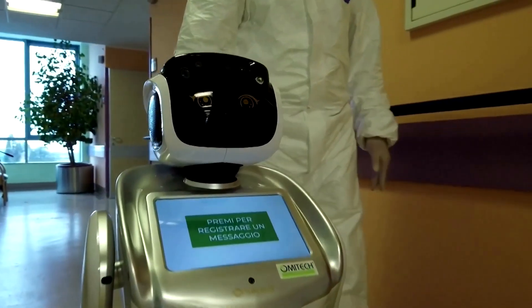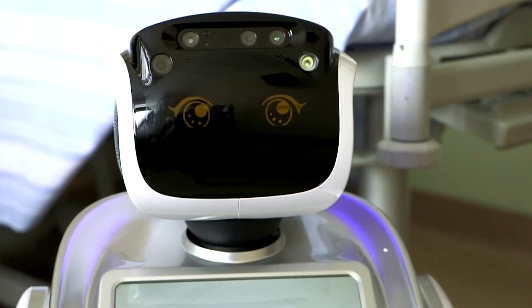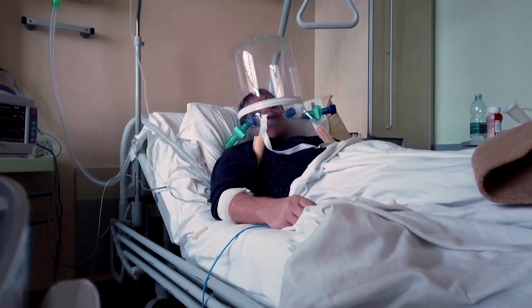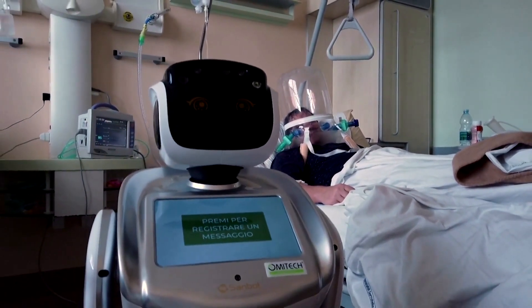Tommy is a robot helping doctors and nurses care for coronavirus patients at the Cercolo Hospital in Varese, Italy. Using its abilities, medical staff can be in touch with patients without direct contact. The robots monitor parameters from equipment in the room and allow patients to record messages and send them to staff and doctors.